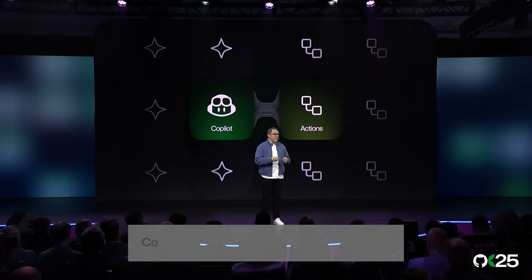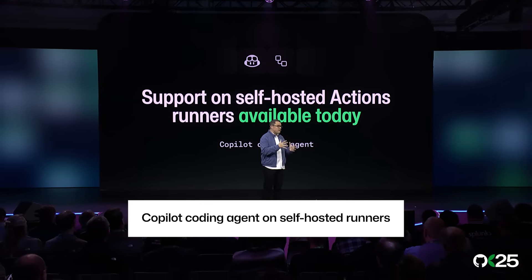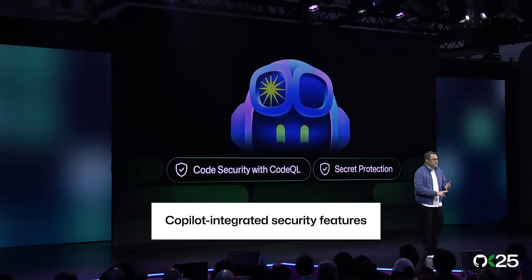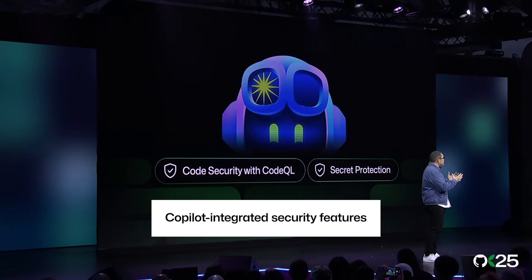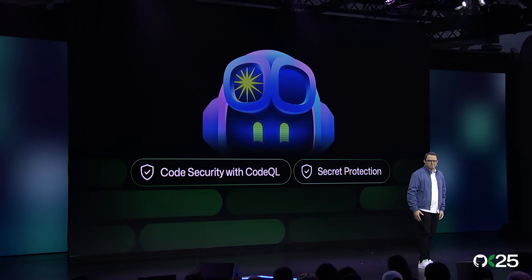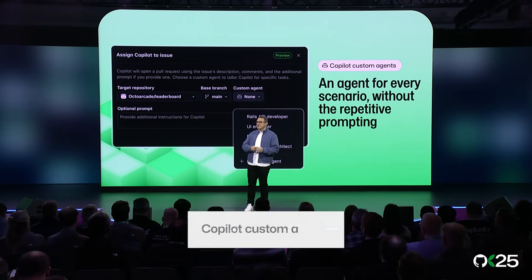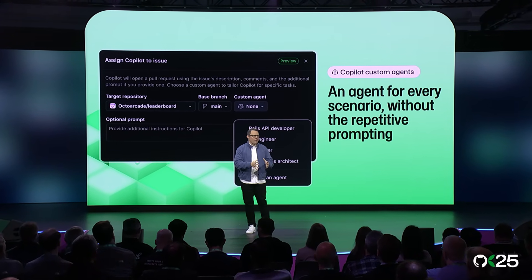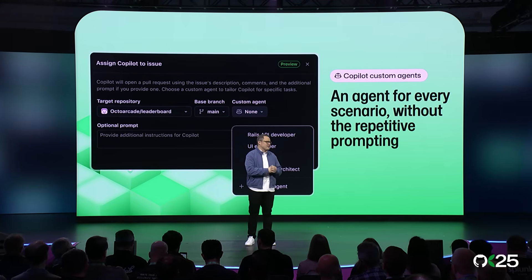For some of you, we've heard loud and clear that's not quite enough. So starting today, Copilot coding agent is able to run on your self-hosted runners, the same ones you use for CI/CD. GitHub Copilot must have all the most powerful features of GitHub, so we've integrated code security with CodeQL, dependency scanning, and secret protection as tools Copilot can run on every task. We're also introducing custom agents, so you can tailor Copilot for specific scenarios like writing documentation or doing test-driven development.